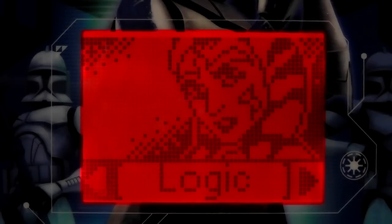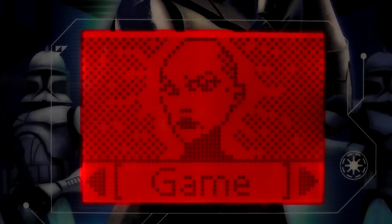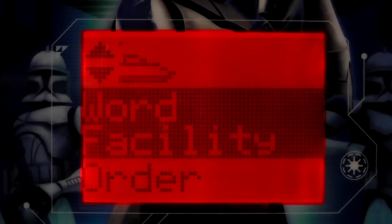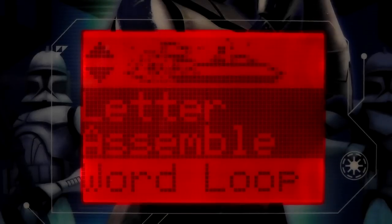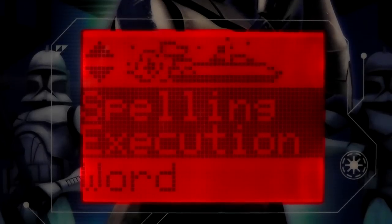Game. Logic. Memory. Math — just the one. Word — just the one. Music. How about Word? I would like to learn a word. That word is buttress. Go on then, clone trooper, teach us about it. Select a game to play. Word Facility. Order Scramble. Letter Assemble. Word Loop. Spelling Execution. Word Force and Battle Arena. Battle Arena sounds quite exciting. Spelling Execution — it's got execution in it, it must be good.